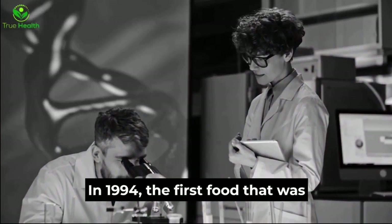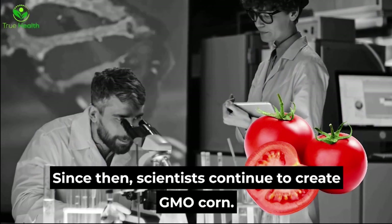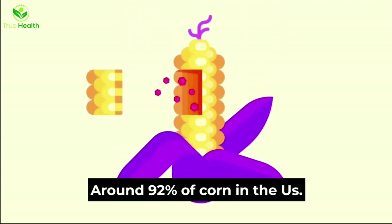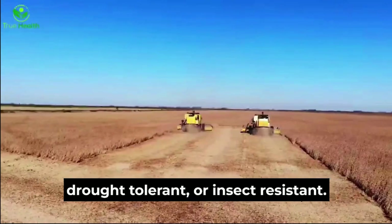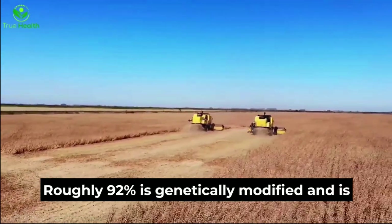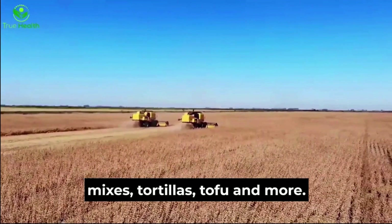In 1994, the first food introduced as genetically modified was a tomato. Since then, scientists have continued to create GMOs. Around 92% of corn in the US is actually genetically modified. Soybeans are modified to become herbicide-tolerant, drought-tolerant, or insect-resistant — roughly 92% are genetically modified — and are used to make daily cereals, baking mixes, tortillas, tofu, and more.